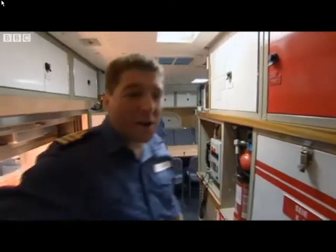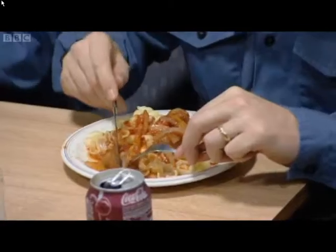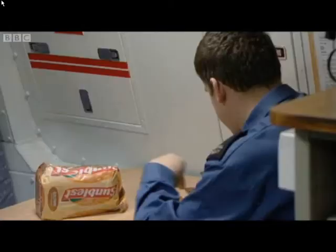You can tell what day of the week it is by the food. For example, you always have fish and chips on a Friday, and you get to look forward to those nights as well.